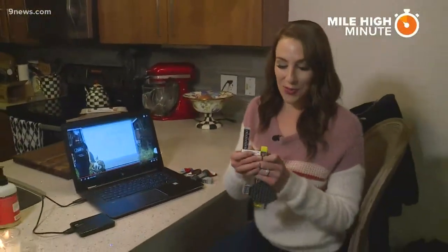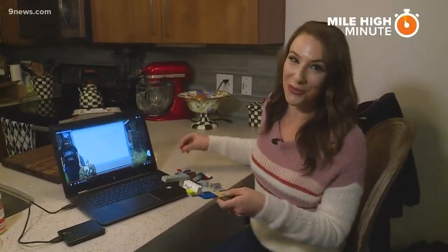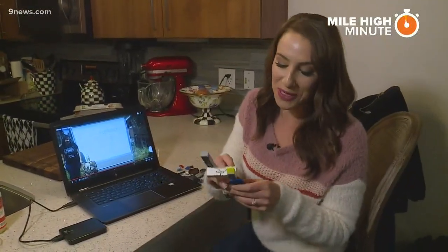And finally, Legos. The museum is also holding a contest so you can submit your best creations on their website — deadline is April 24th.